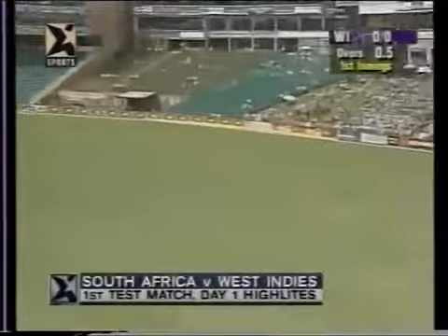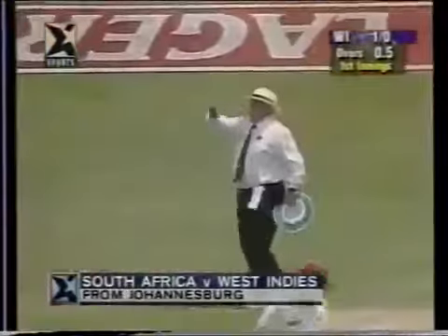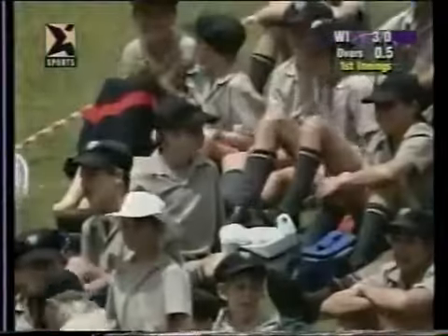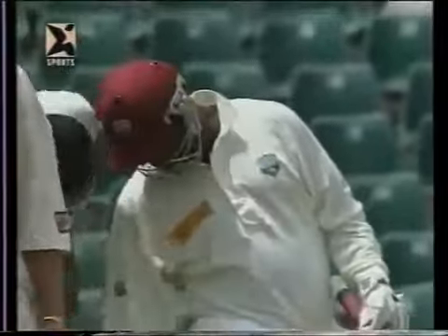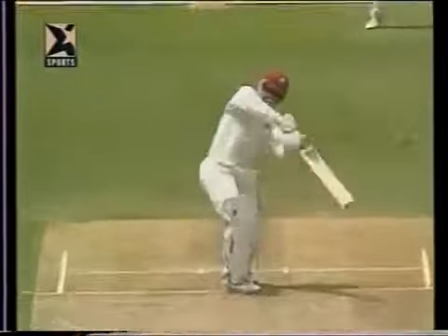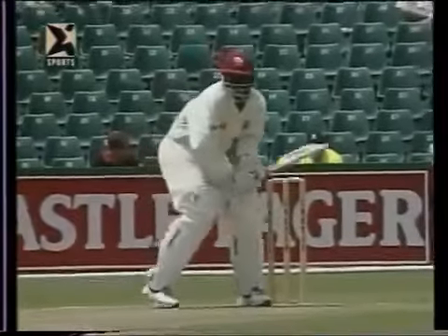That's a good shot — first runs of the test series to Clayton Lambert. He doesn't really have to run; crashed it through extra cover to finish the first over at four for no wicket. Playing a shot like that in the first over, his front foot didn't get anywhere near the pitch of the ball, and he just followed through — fortunately timed it perfectly.